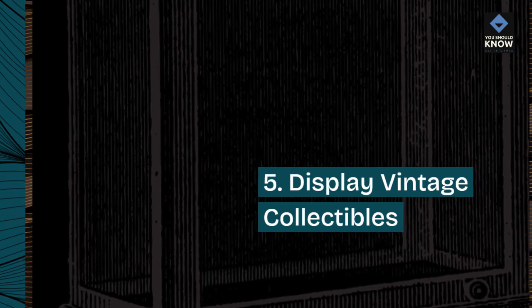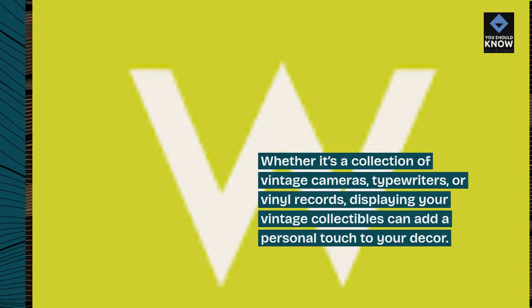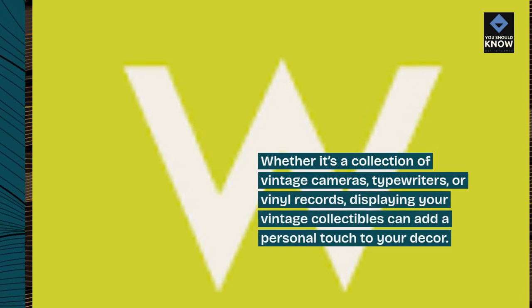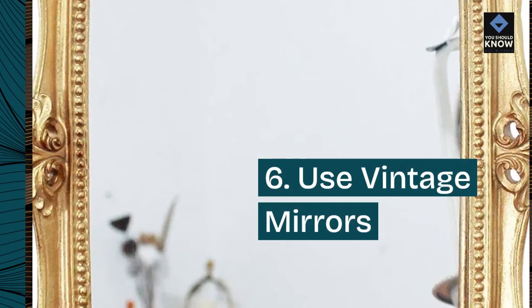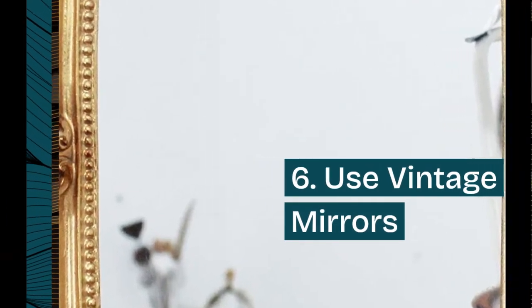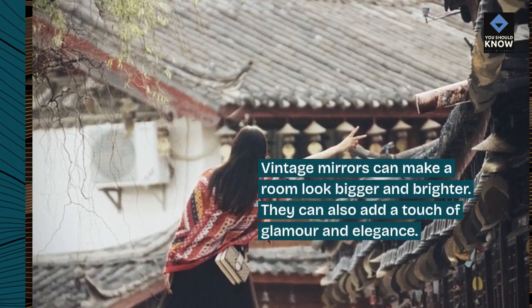5. Display vintage collectibles. Whether it's a collection of vintage cameras, typewriters, or vinyl records, displaying your vintage collectibles can add a personal touch to your decor. 6. Use vintage mirrors. Vintage mirrors can make a room look bigger and brighter. They can also add a touch of glamour and elegance.